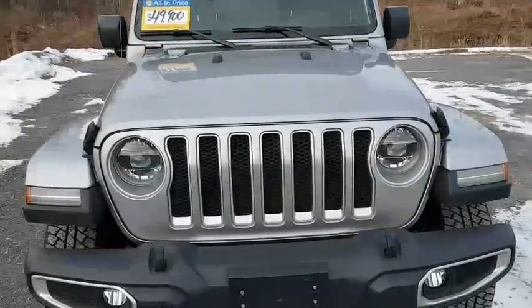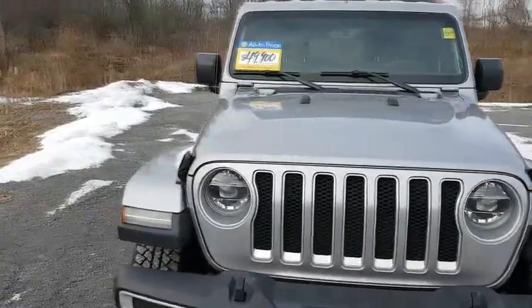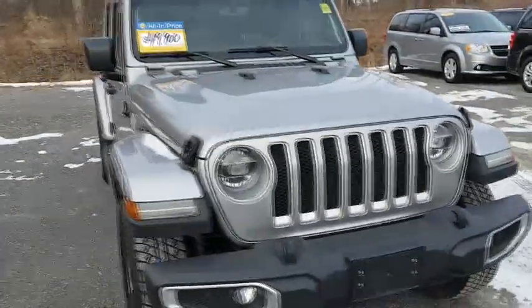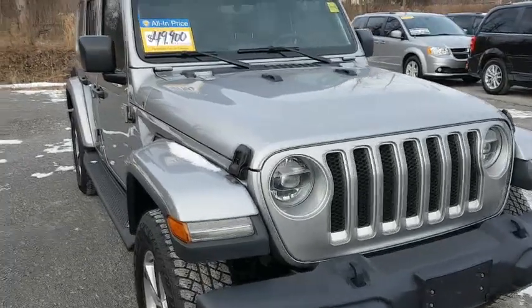Hello everyone, Mark at Bevel Dodge here joining you on our lot on this nice January afternoon. Today I'm going to be going over some of the lineups for the Jeeps, the cool things that you can find on them, special features, stuff like that.